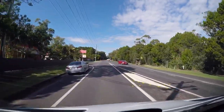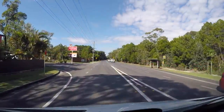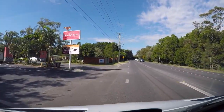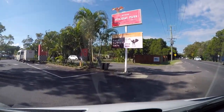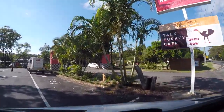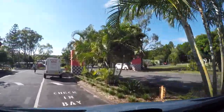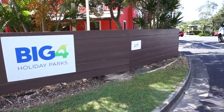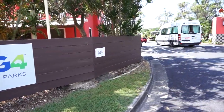After attending the Byron Bay Bluesfest, we're still here in beautiful Byron Bay, Australia, but we're changing locations. Tonight we'll be staying at Byron Holiday Park. This is our second experience with Big Four Holiday Parks, which have a reputation for being the finest places to caravan in Australia.